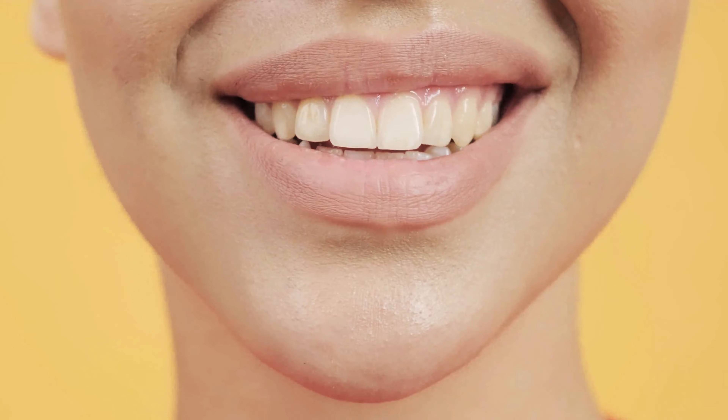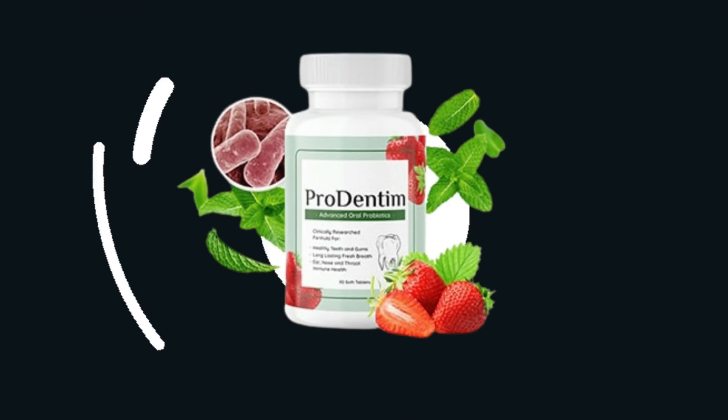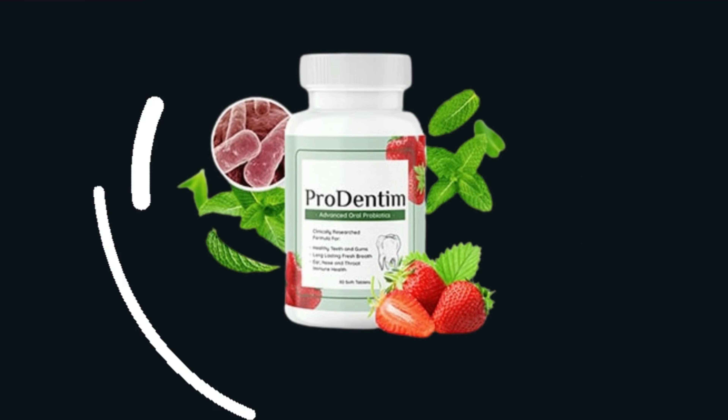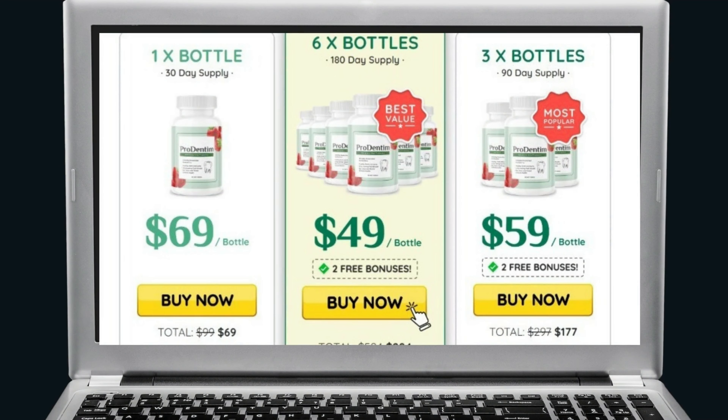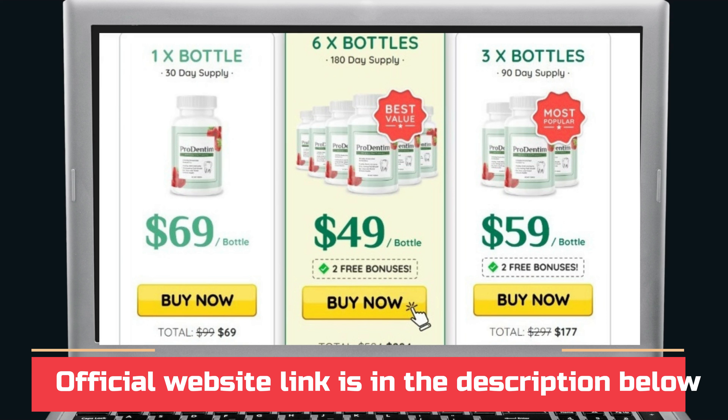ProDentim is a proprietary blend of 3.5 billion probiotic bacteria and nutrients, and also contains a few plant-based ingredients and minerals. The main ingredients are listed on the official website and also labeled on every bottle of ProDentim. The primary ingredients are a combination of natural ingredients, vitamins, and a few probiotics. Let's look at each of them in detail.